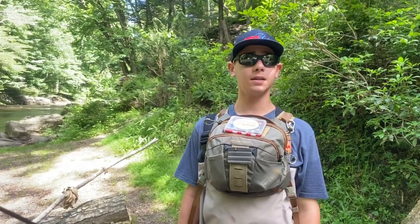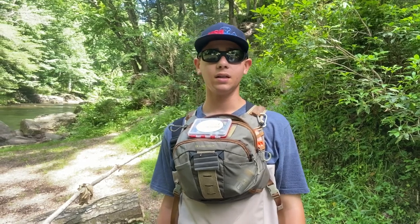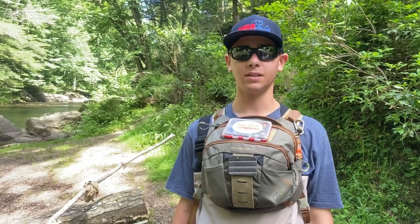Hi, this is Justin from Hotspot Nymphing, and today I'm going to be Euro-Nymphing the Gunpowder in Maryland. Hopefully get on some wild browns, so let's get to it.